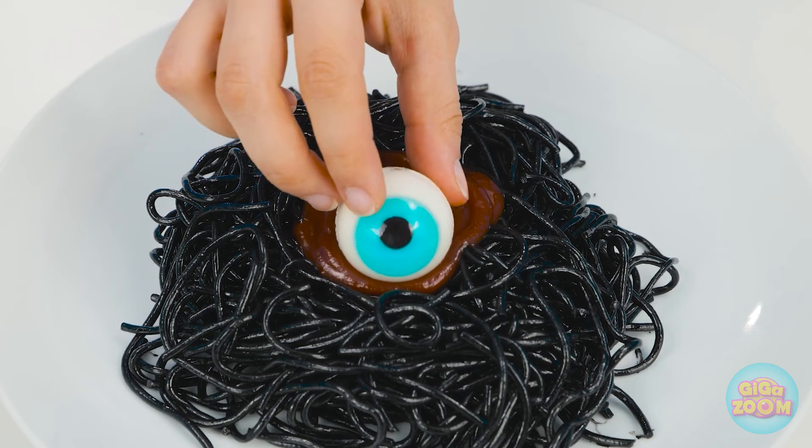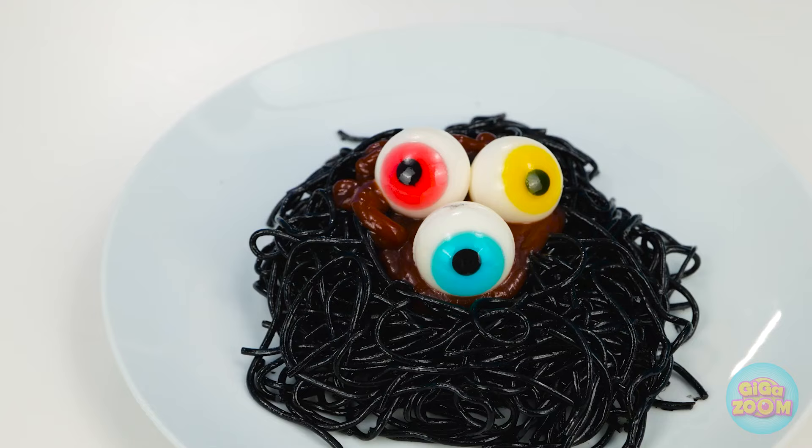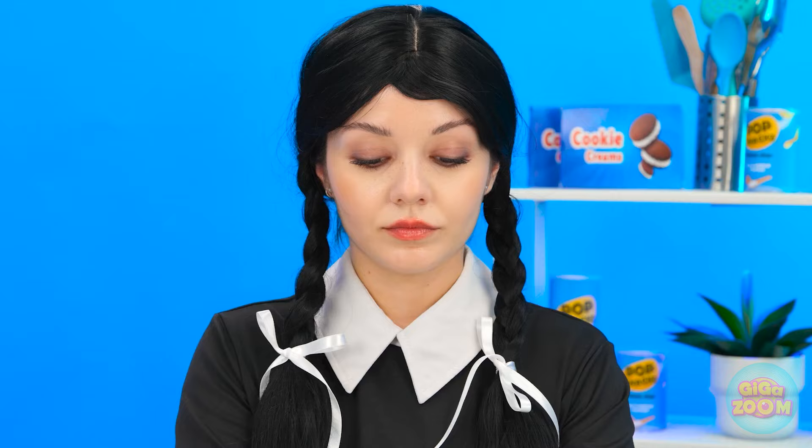That came out of nowhere. What a lovely surprise. This pasta will watch as you eat it. Splendid, don't you think?